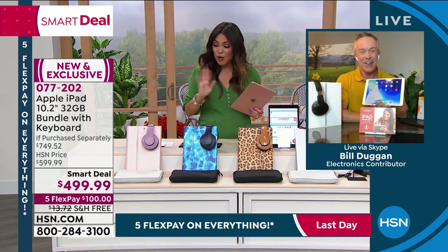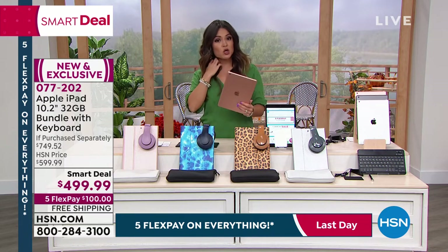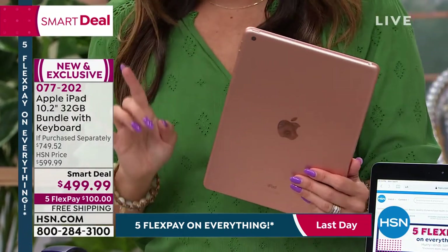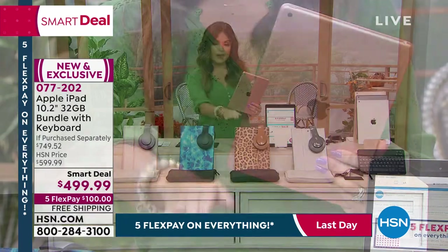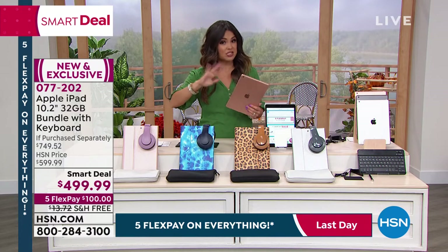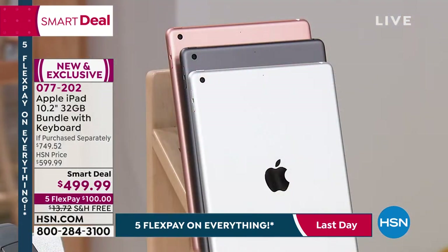I have updates. The rose gold option — we now currently have about a hundred left, and that's it. If you wanted the rose gold with the leopard or the rose gold with the rose gold accessories, that option has sold out. You can still get space gray or silver and pair it with either the leopard or rose gold accessories, but that particular rose gold iPad plus rose gold accessories combination is gone.